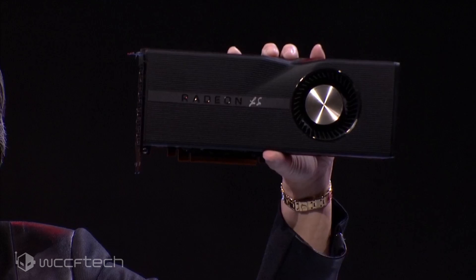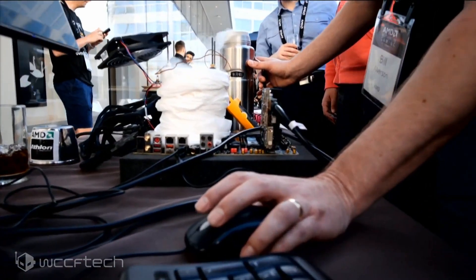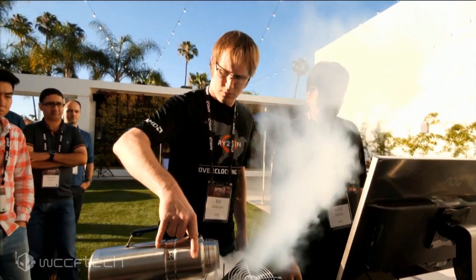There's also a Radeon RX 5700 XT 50th Anniversary Edition — a black and gold version that's a really nice-looking card. It still packs 40 compute units but clocks higher, coming in at 10.14 teraflops with a maximum boost clock of 1980 MHz, a typical gaming clock of 1830 MHz, and a base clock of 1680 MHz. It looks like the one on stage may have been signed by Dr. Lisa Su.